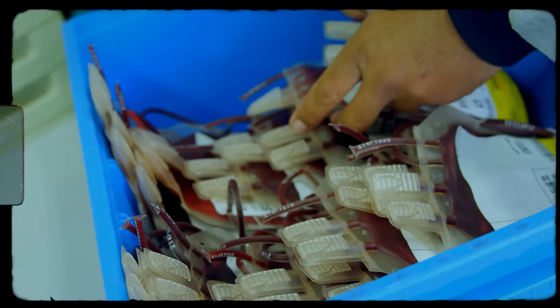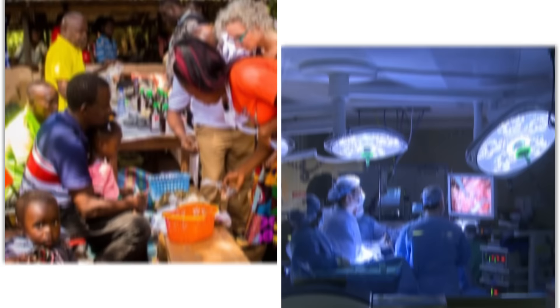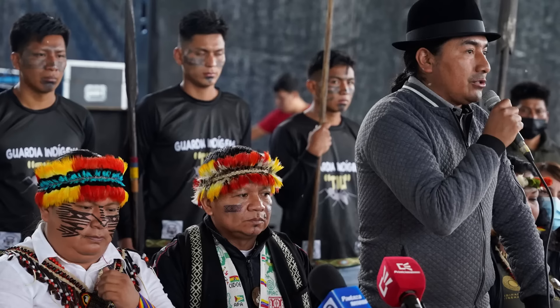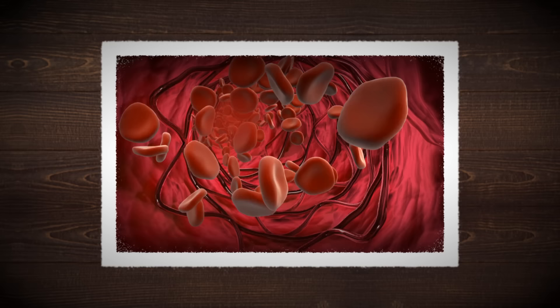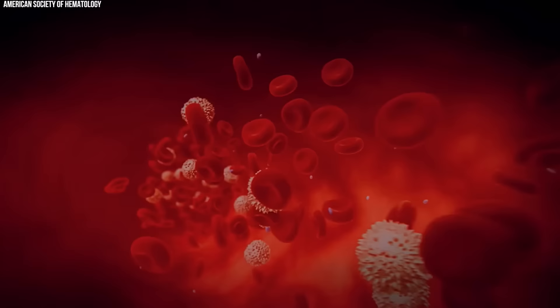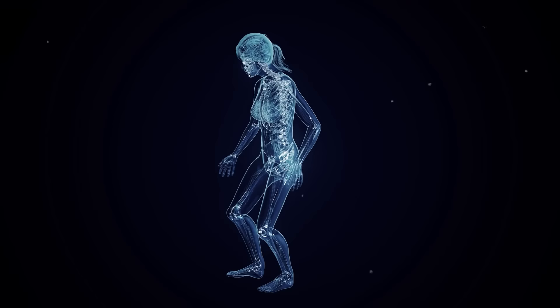In the realm of transfusion medicine, blood type compatibility is paramount. Type O blood's unique properties make it a cornerstone of emergency medical care and surgical procedures. Type O negative blood, in particular, is considered the universal donor type for red blood cells, meaning it can be transfused to patients of any blood type without risk of an adverse reaction. This capability is vital in emergency situations where there may not be time to determine a patient's blood type. Furthermore, type O positive blood, while not universally compatible with all recipients, can be given to any recipient with a positive RH factor, encompassing a significant portion of the population. This flexibility makes type O blood an invaluable resource in saving lives, especially in trauma care and situations where blood loss is critical.